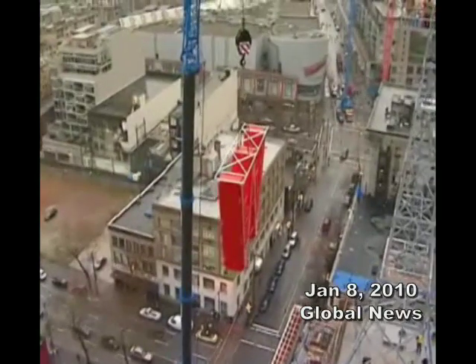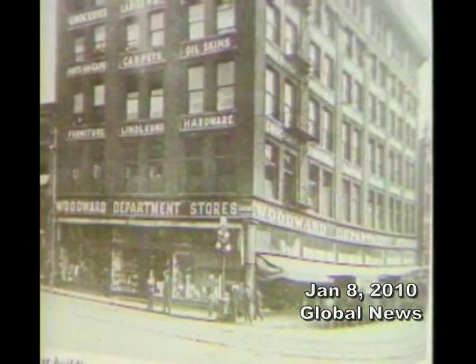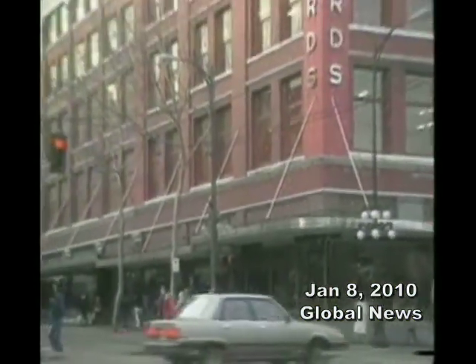Because it's an icon, a symbolic element of our skyline that I think everyone is fond of. The original six-storey Woodward's store opened in 1903, but the neon W wasn't put on top until the 50s.